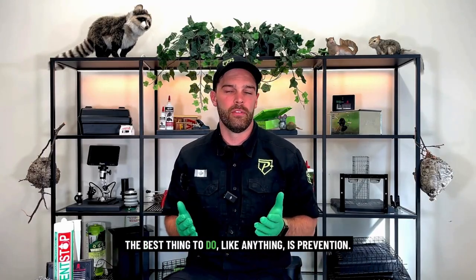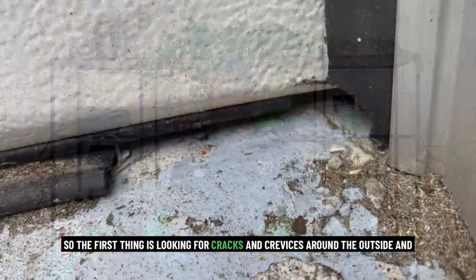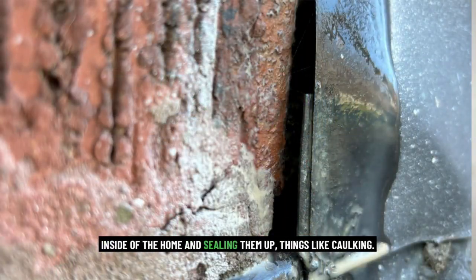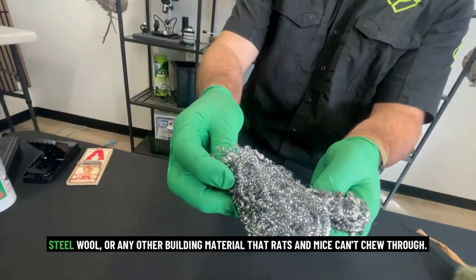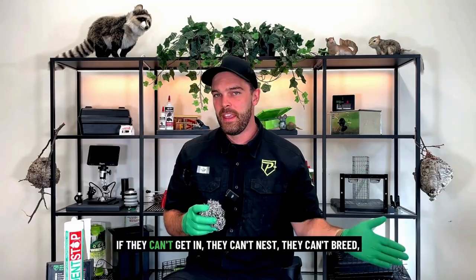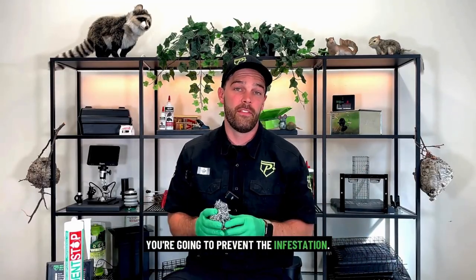The best thing to do is prevention. The first step is looking for cracks and crevices around the outside and inside of the home and sealing them up — things like caulking, steel wool, or any other building material that rats and mice can't chew through. If they can't get in, they can't nest, they can't breed, and you're going to prevent the infestation.